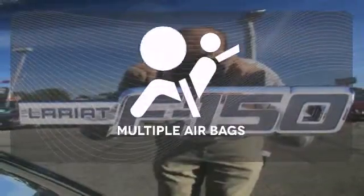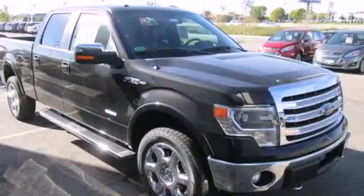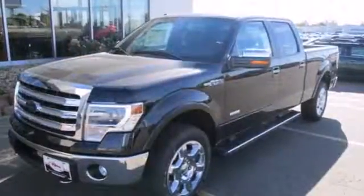Multiple airbags provide safety for everyone in those worst case scenarios. This truck is ready to get to work. Take it for a test drive today.